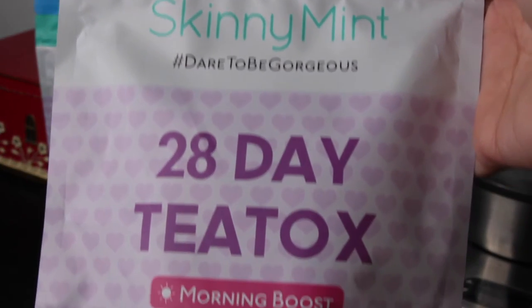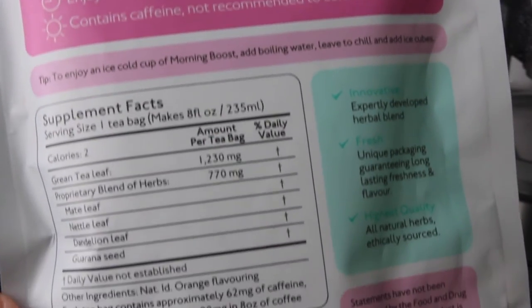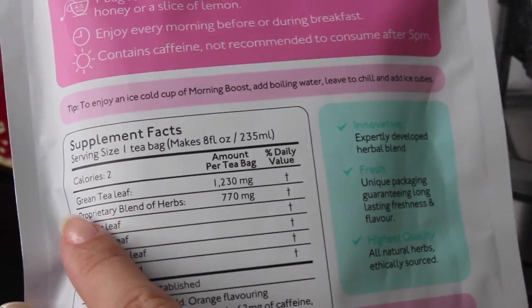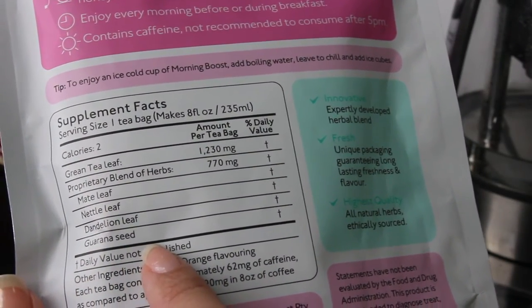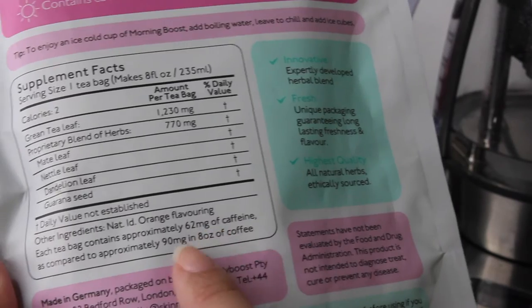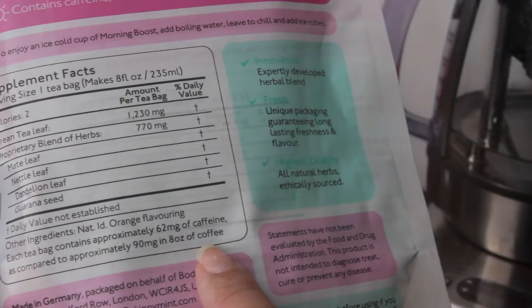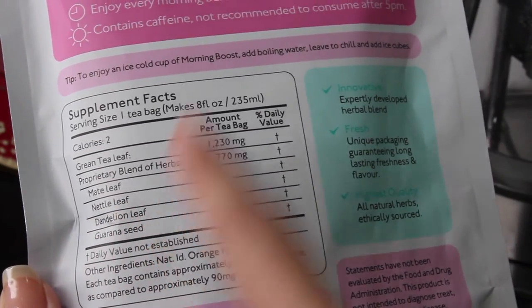The morning boost will be a replacement for coffee — a healthier alternative. This is primarily a green tea blend. We all know that green tea is a well-known aid for weight loss, boosts metabolism, and helps burn more fat. And because it's a green tea blend and also contains guarana, it has caffeine, so it is not recommended to drink after 5 PM. However, it contains less caffeine compared to your regular cup of coffee, but enough to kick start your day. One of the effects will be frequent trips to the bathroom to pee, because it also contains nettle leaves and dandelion.